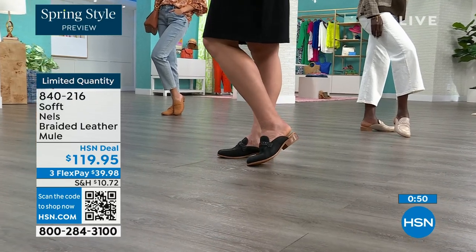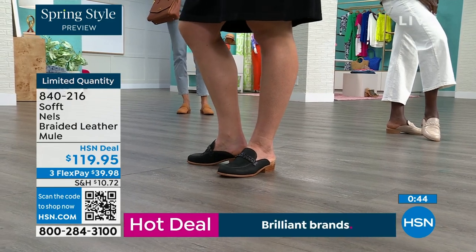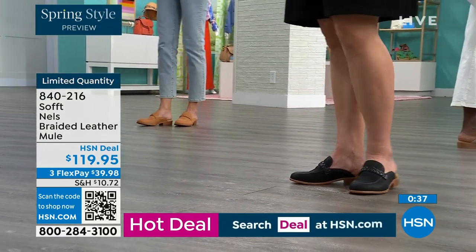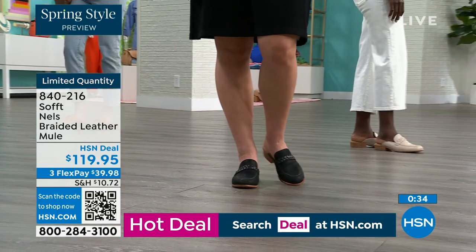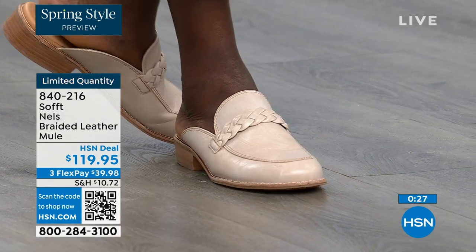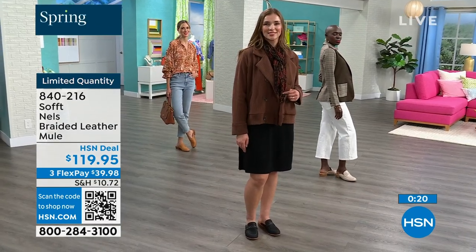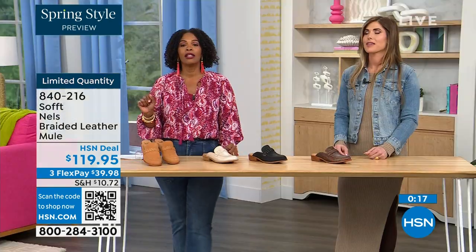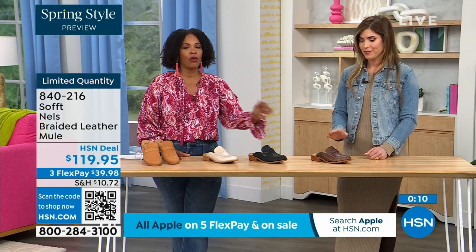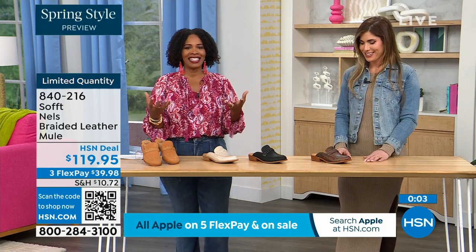This is a mule with a loafer style that is not a trendy thing — it's always the one you want to reach for. It's going to be what you choose when the weather starts to warm up. You shop on hsn.com, use the HSN app, or use that QR code to decide which color and size you want. We started with sizes 6 to 11 including half sizes. We'd love to send them out to you in luggage, mushroom, black, or taupe. We don't usually see printed loafers, so that's another reason to get it for sure.